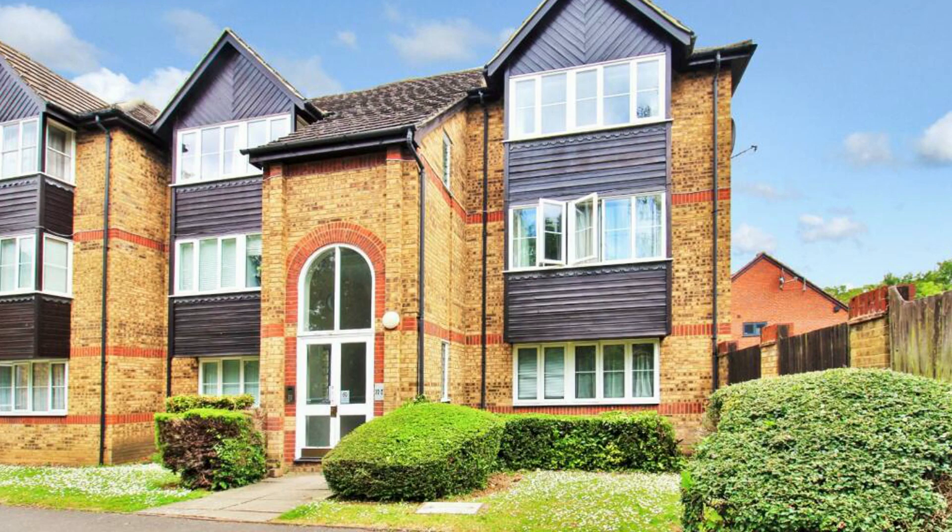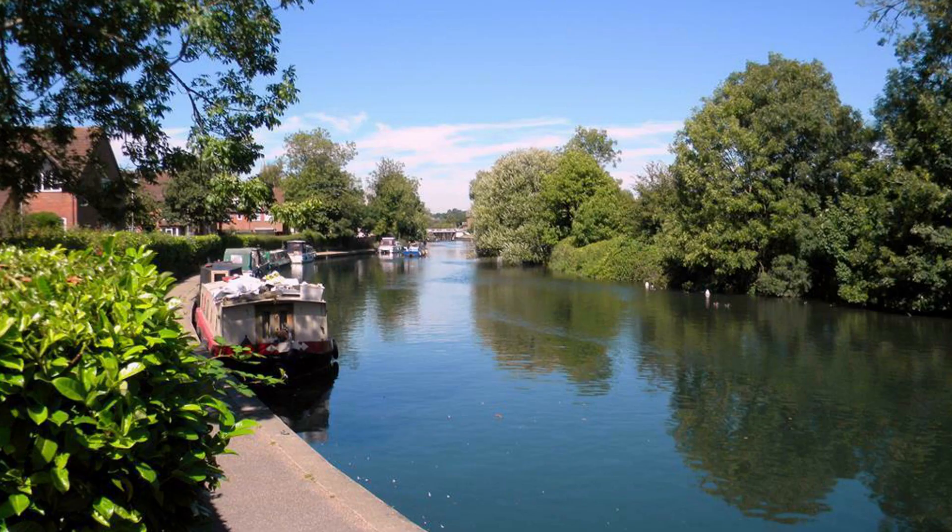If you're looking for a two-bedroom apartment in Stansted Abbots or the local areas, we've got the perfect property for you. This is a two-bedroom, top-floor apartment in River Meads with direct views across the river and the communal gardens.